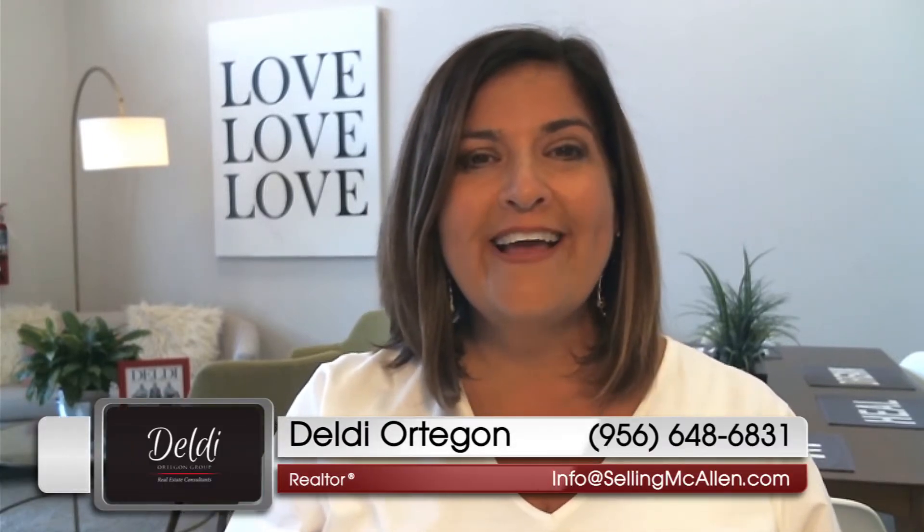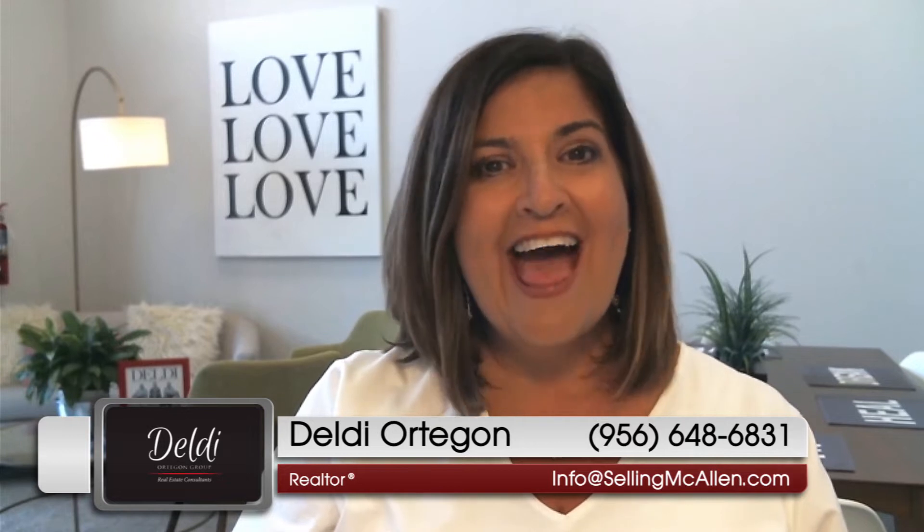Hi, it's Deldy with the Deldy Ortegon Real Estate Group here at Keller Williams Realty. Thanks again for watching my video blog. Today, I'm going to talk to you about the ins and outs of the counteroffer and the option period.